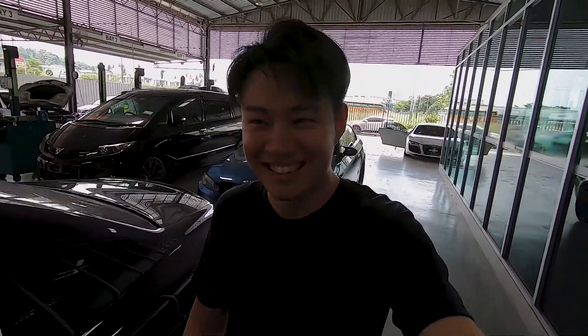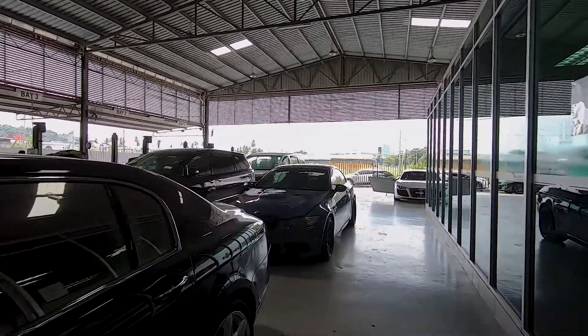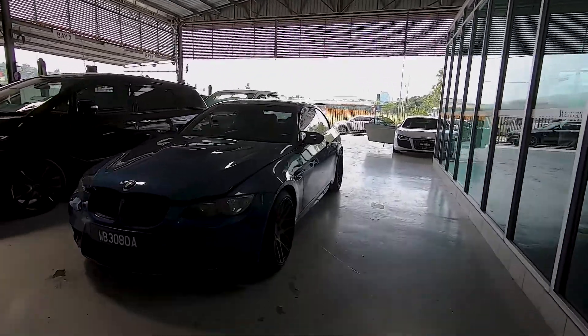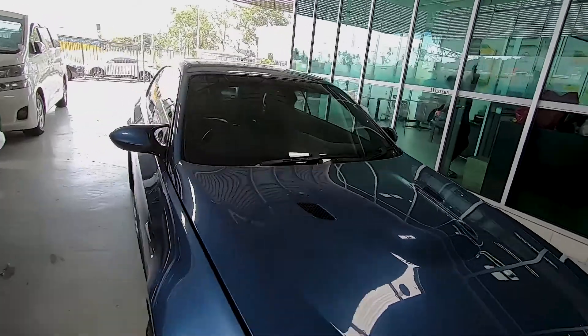I'm so excited. This is my first ever V8 car. I'm letting go of my V40 as you guys all know. This is my new car — the car that I'm bringing to Evo Enduro.